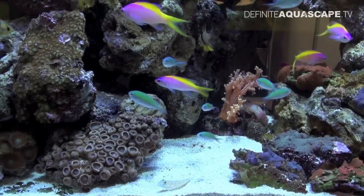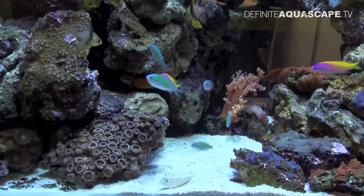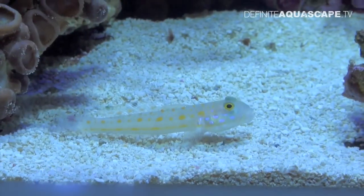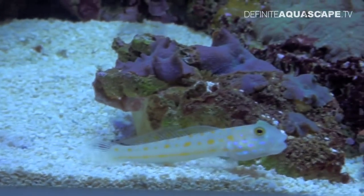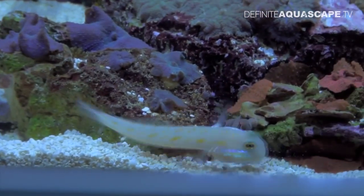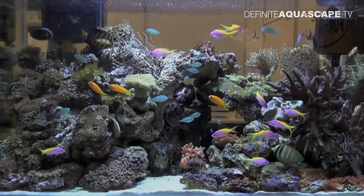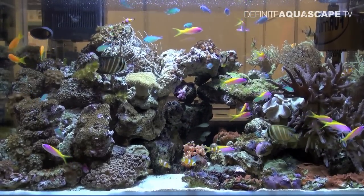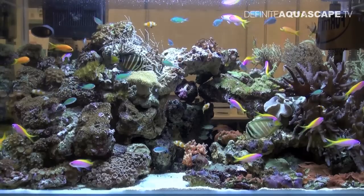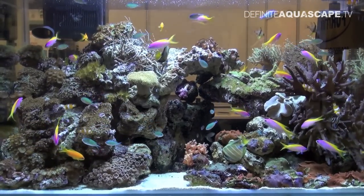There were also some bottom dwellers. When you take a look at the bottom of the aquarium you will see this Diamond Watchman Goby, Valenciennea puellaris. All in all, an amazing aquarium with all colors of the rainbow and with crystal clear water provided by the Rapids Pro filtration system.